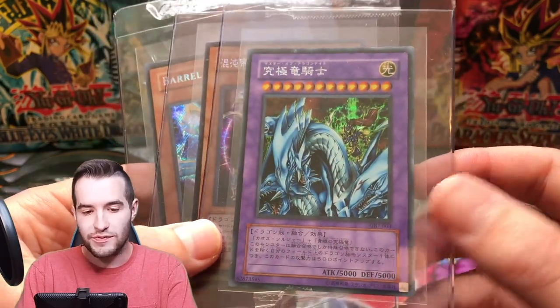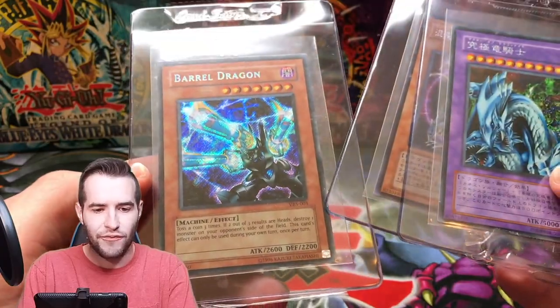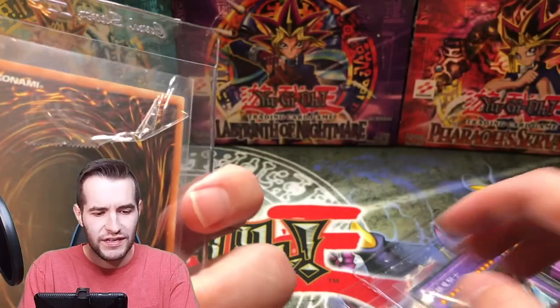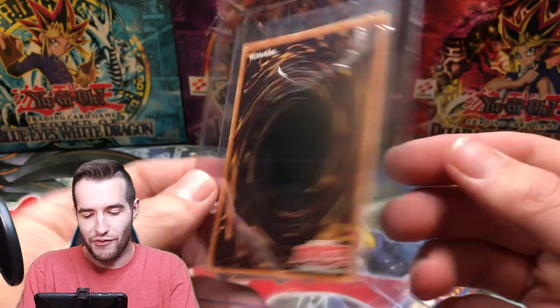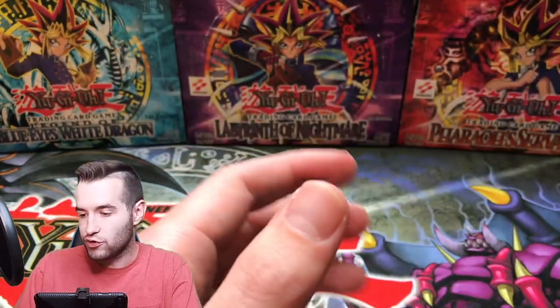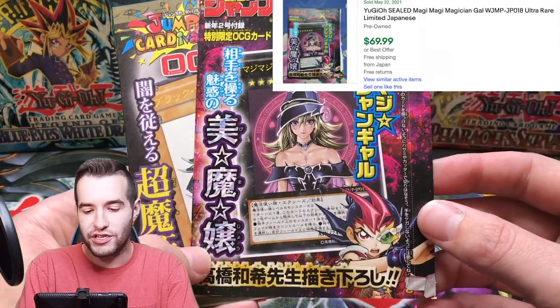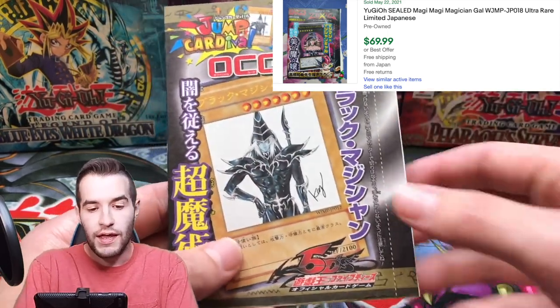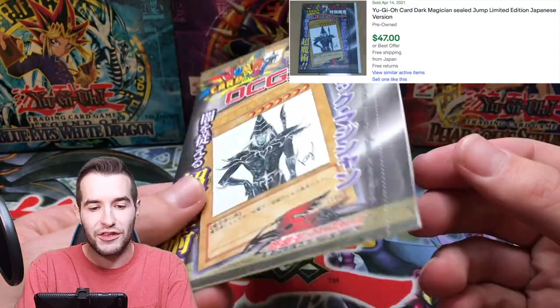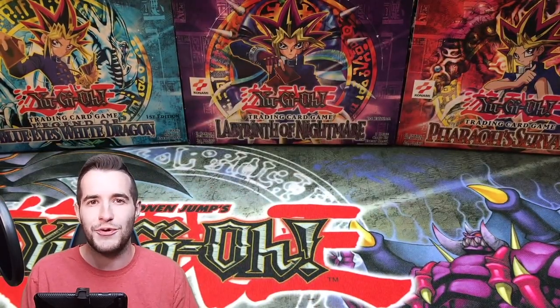We've got some prismatic Japanese cards — check out that CD, it's amazing. And the Barrel Dragon from what I thought was VB5, but it's actually Asian English, which is extremely cool. We also have the Magi Magi Magician Girl and the anniversary Dark Magician — and this one's still sealed! That is insane. So both of those are just incredibly cool.